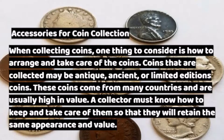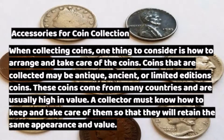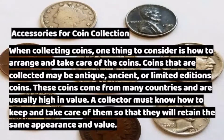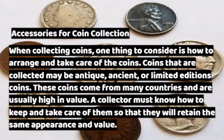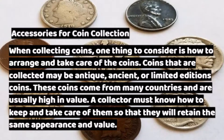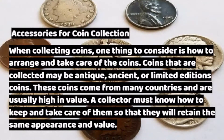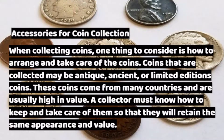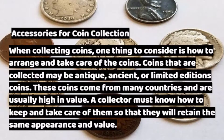Accessories for Coin Collection. When collecting coins, one thing to consider is how to arrange and take care of the coins. Coins that are collected may be antique, ancient, or limited edition coins. These coins come from many countries and are usually high in value. A collector must know how to keep and take care of them so that they will retain the same appearance and value.